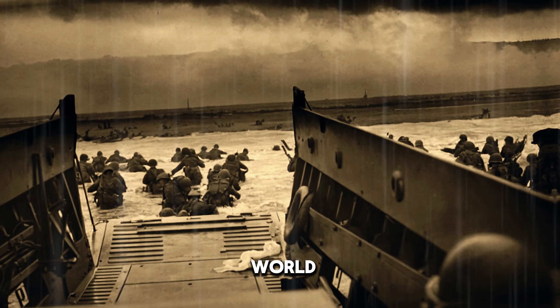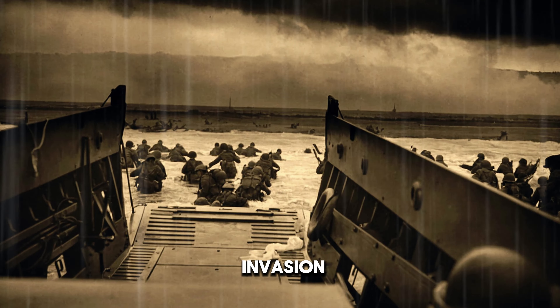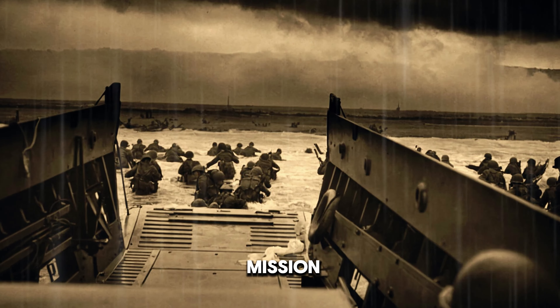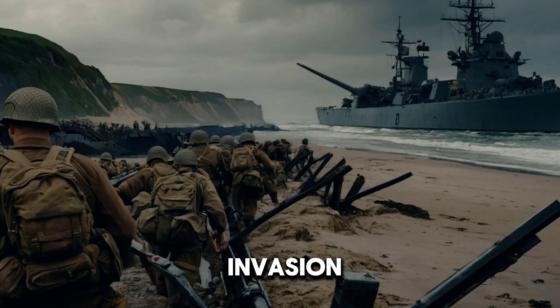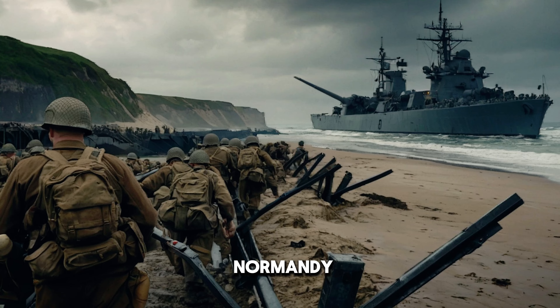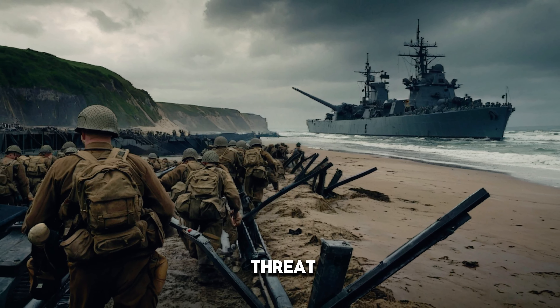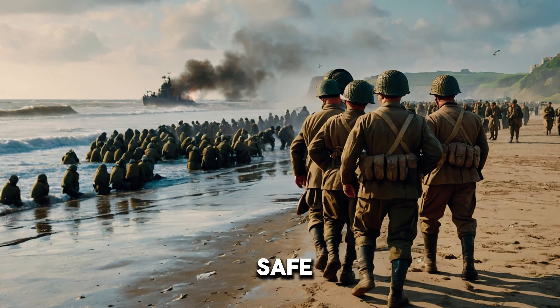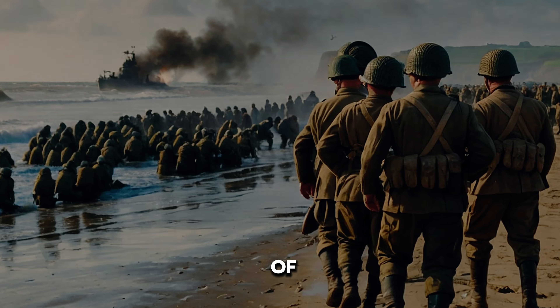Fast forward to World War II, where the stakes were even higher. During the D-Day invasion of France, the success of the mission depended heavily on the Royal Engineers. They spent months before the invasion constructing artificial harbors and landing sites off the coast of Normandy. This incredible achievement, completed under the constant threat of German attack, allowed for the safe landing of Allied troops, and ultimately, the liberation of Europe.